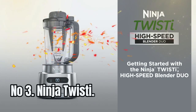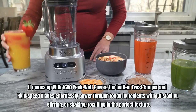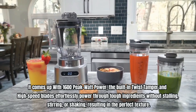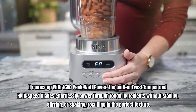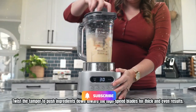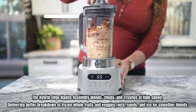Number 3: Ninja Twistie. It comes with 1600W power. The built-in twist tamper and high-speed blades effortlessly power through tough ingredients without stalling, stirring, or shaking, resulting in the perfect texture. Twist the tamper to push ingredients down toward the high-speed blades for thick and even results. The hybrid edge blades assembly blends, chops,